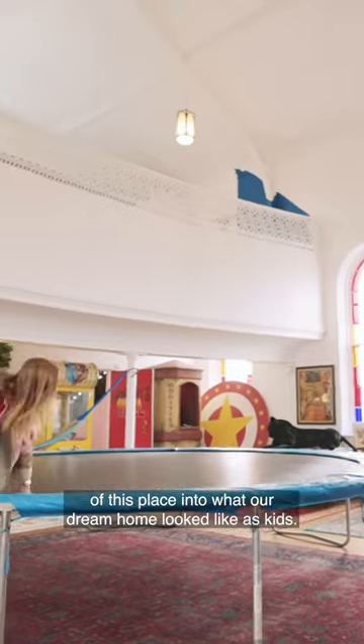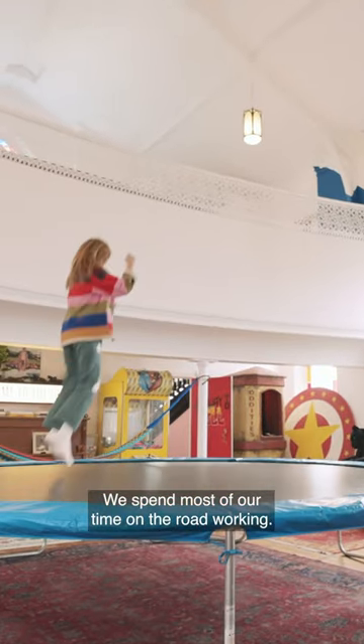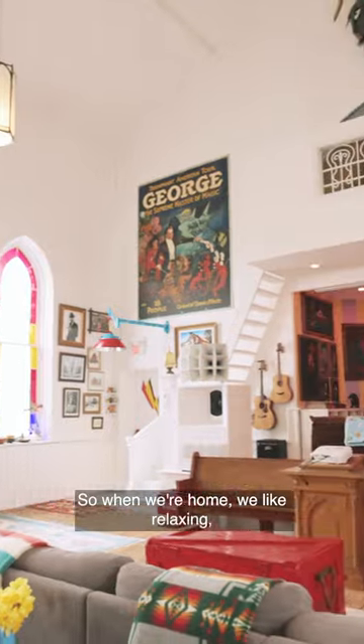Over the last six years my fiance and I have basically converted every square inch of this place into what our dream home looked like as kids. We spend most of our time on the road working, so when we're home we like relaxing, spinning records, cooking, and snuggling up together.